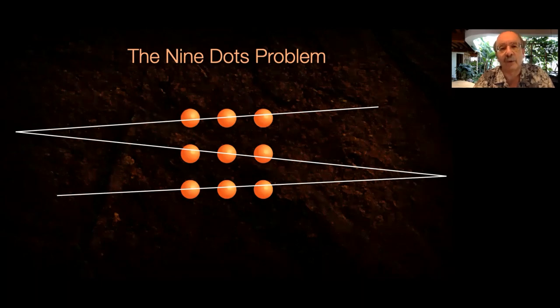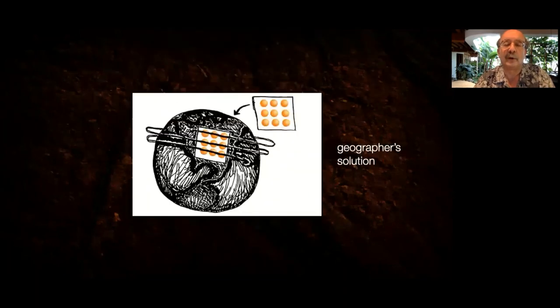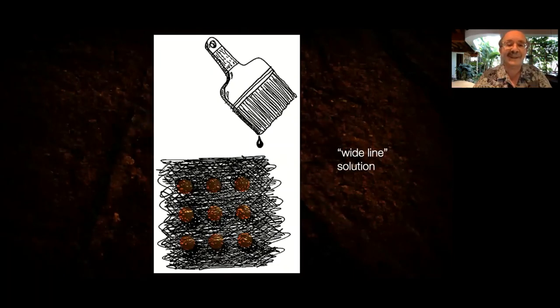The students then felt liberated and started solving the problem with just one line. If you're Japanese, you might think of the origami solution — fold the paper until all points come together in a line. A geographer might use a very long line. A mechanical engineer might use scissors to cut half the dots and impale them on the pencil. A statistician might crumple the paper and stab it until the pencil goes through all nine dots at once. The solution I like best came from a nine-year-old girl who said, 'You didn't say it had to be a thin line — so I used a really thick one.' As McCready noted, the tyranny of the word 'the' — find 'the' solution with four lines — put us back in the box and kept us from finding more elegantly frugal solutions.